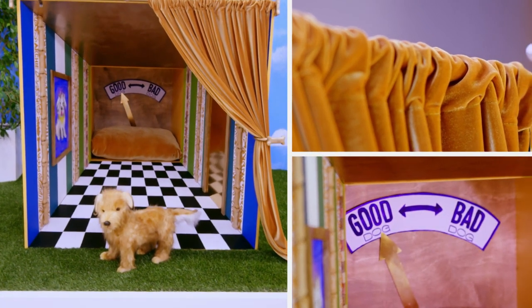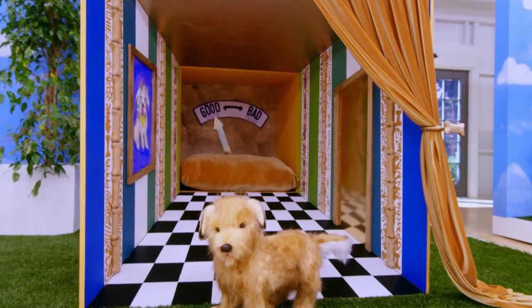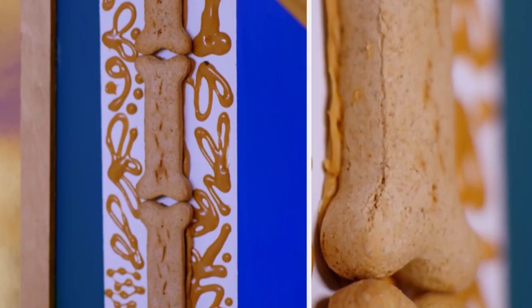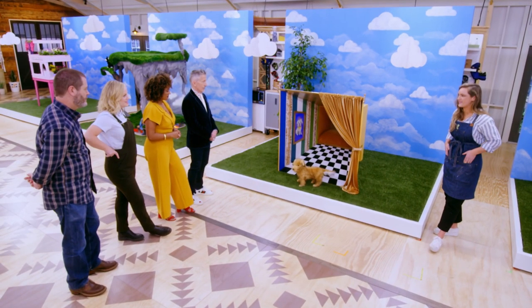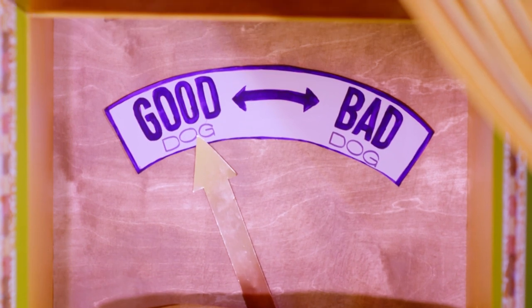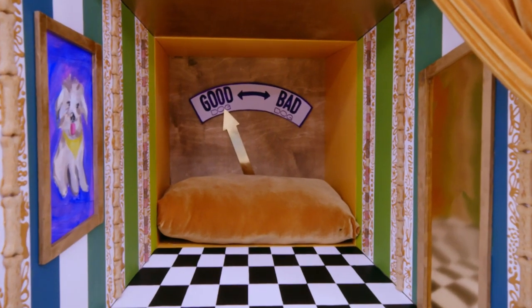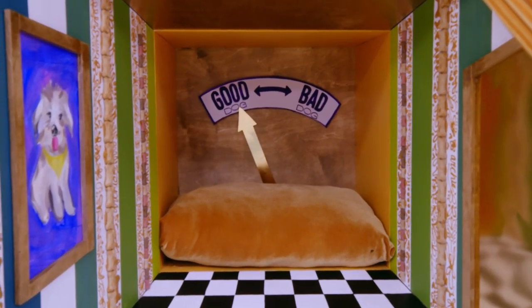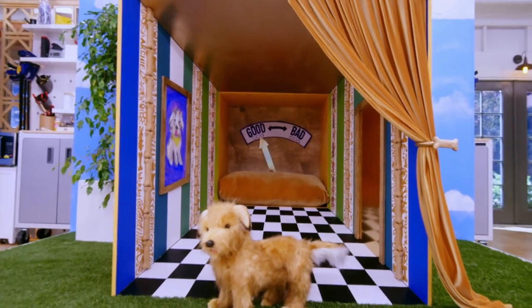Oh, my gosh. Archie, have you been a good dog or a bad dog? Basically, I knew I wanted to have fun with this, and I wanted to do something Willy Wonka. I love the edible wallpaper, and I love the weird trippiness of it. Yeah, it is very Wonka-esque. The decreasing size of the dog bones themselves on the walls really add to the illusion of forced perspective. The floor is extraordinary because it's not easy to do when you're also doing a lot of forced perspective walls. So you've really pulled it off. It's cheerful and bright, and it's so well-constructed.